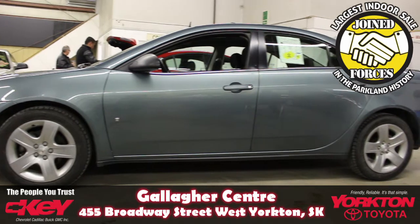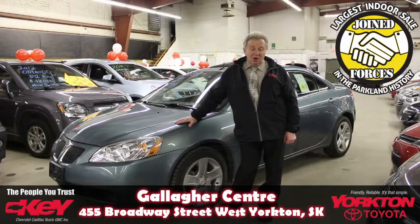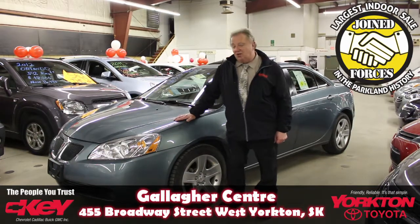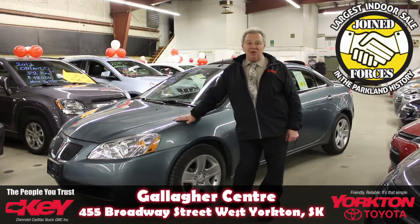Our special today is this 2009 Pontiac G6 sedan. It's a very nicely built car. It's about half the kilometres it should normally have — only 79,600 kilometres on it. This car should have roughly about 150. Very nicely equipped, very fuel efficient.